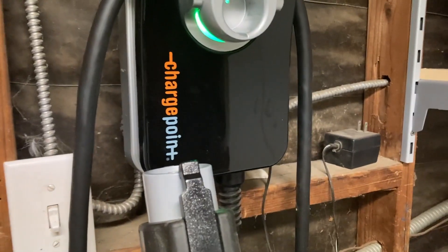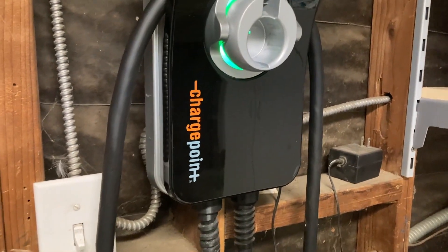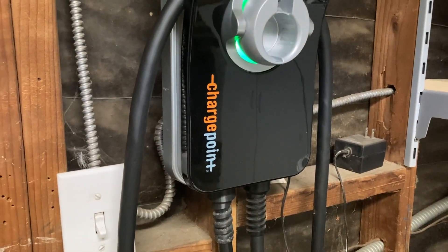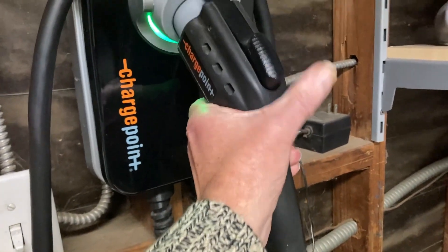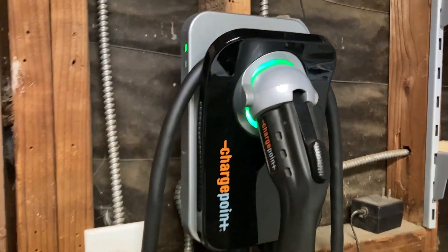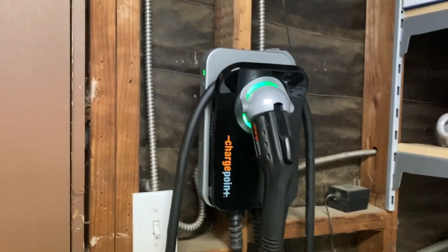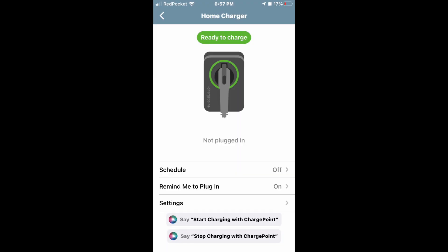Even though the car itself has had the sunset of the 3G network, it still allows timed charging and monitoring of the charge through the ChargePoint app. So it's one way to bypass the problem with the 3G sunset. In the app, if you pick the home charger as one of your options, you can see that you have scheduling, it can remind you to plug in, and there are also Siri options as well.